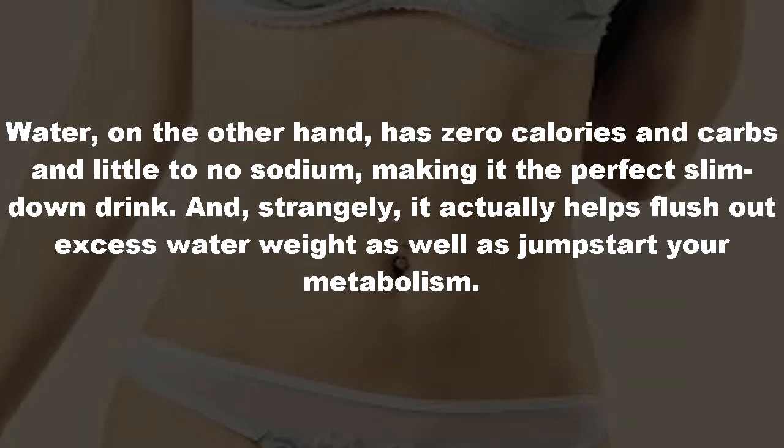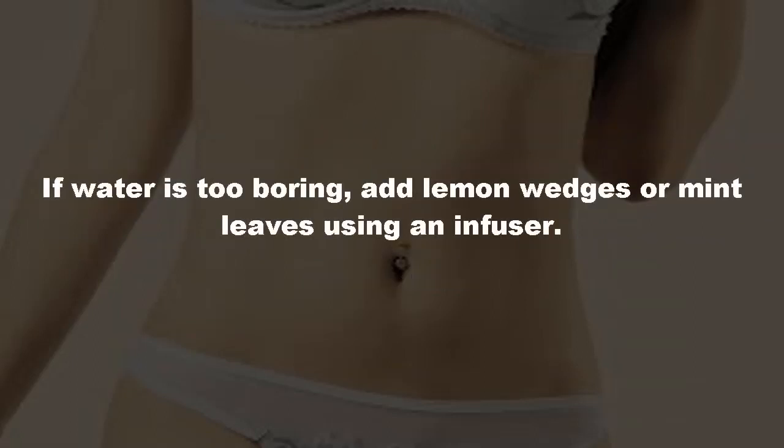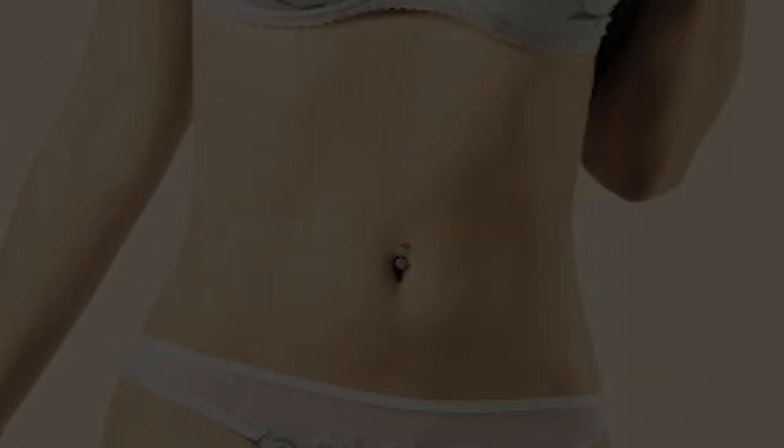Water, on the other hand, has zero calories and carbs and little to no sodium, making it the perfect slim-down drink. Strangely, it actually helps flush out excess water weight as well as jump-start your metabolism. If water is too boring, add lemon wedges or mint leaves using an infuser.